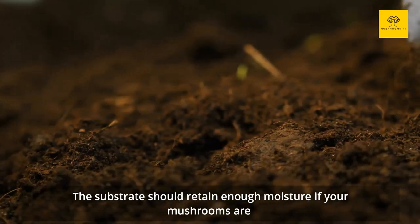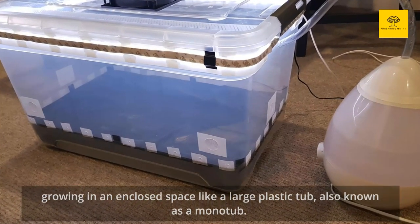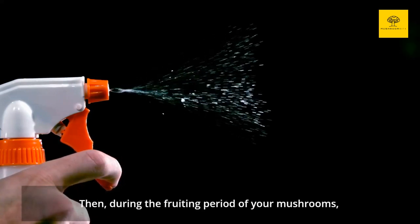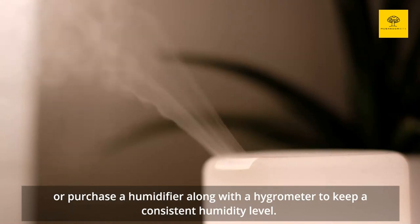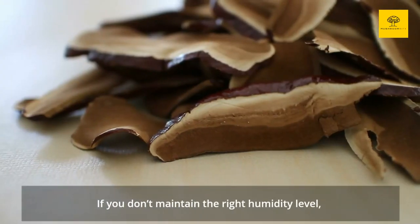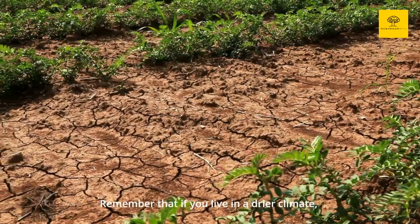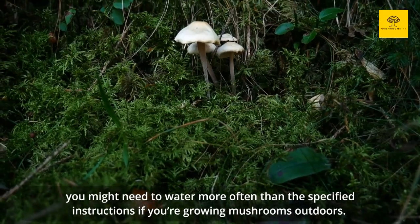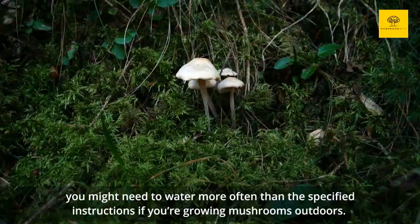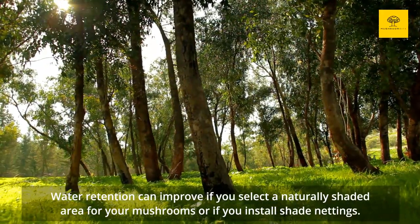The substrate should retain enough moisture if your mushrooms are growing in an enclosed space like a large plastic tub, also known as a monotub. Then, during the fruiting period, remember to spritz your container or bag multiple times a day, or purchase a humidifier along with a hygrometer to keep a consistent humidity level. If you don't maintain the right humidity level, your mushroom caps will become dry and brittle and may even crack or break. If you live in a drier climate, you might need to water more often than the specified instructions if you're growing outdoors. Water retention can improve if you select a naturally shaded area or install shade nettings.